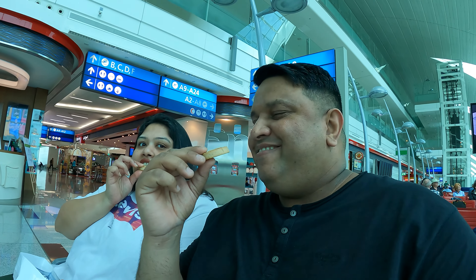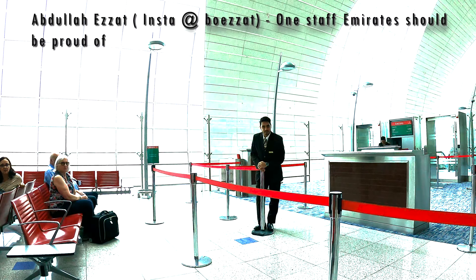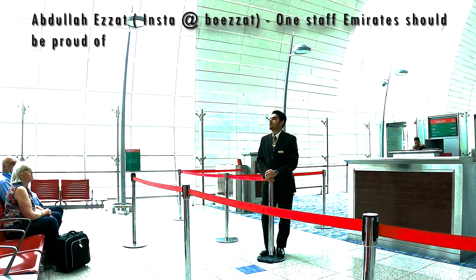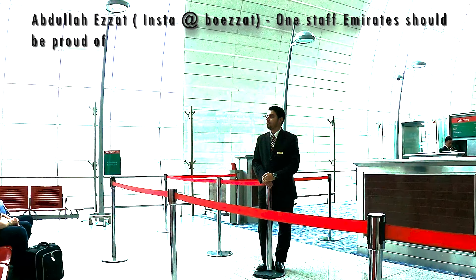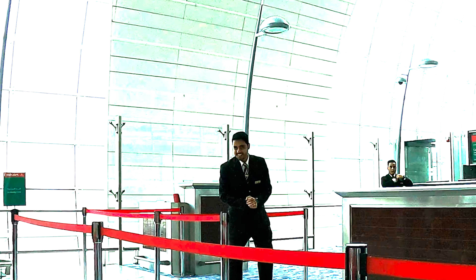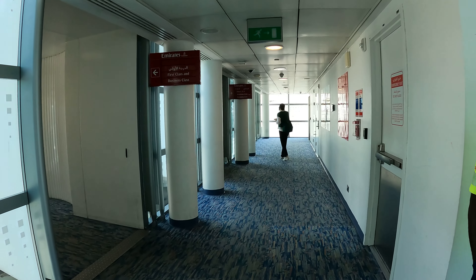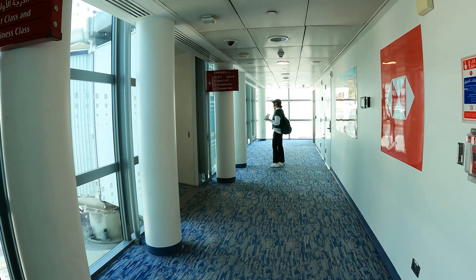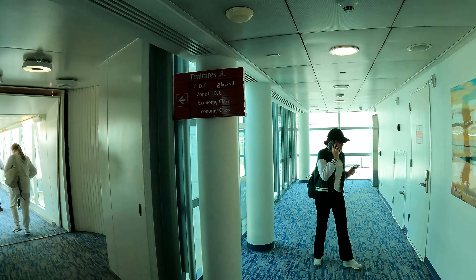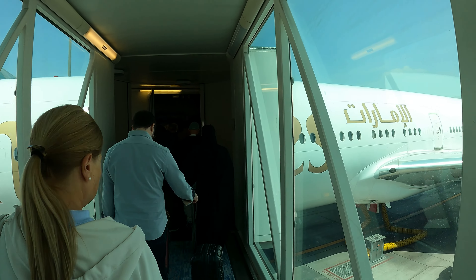Started to feel hungry, so had a few Nutella biscuits. The process of boarding has started and we are off to the flight. It seems the flight is on an Emirates Boeing 777.